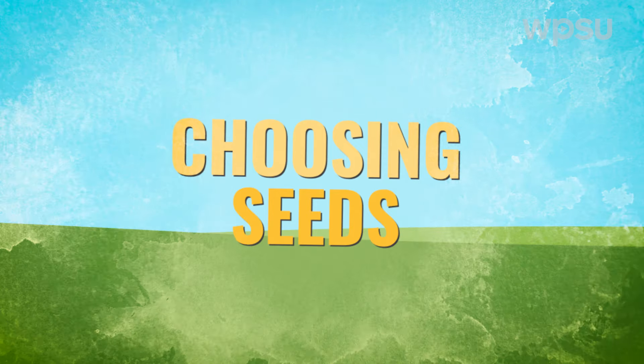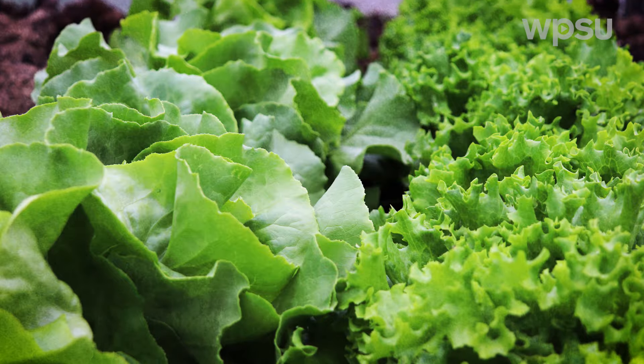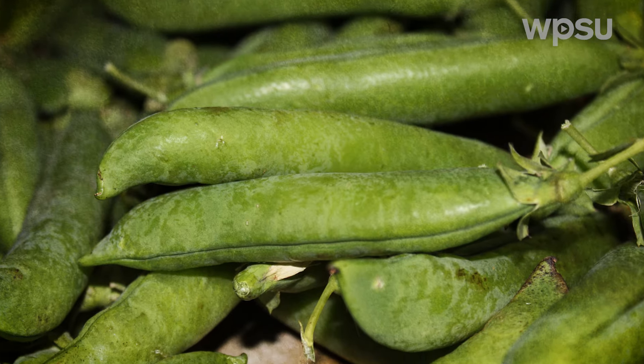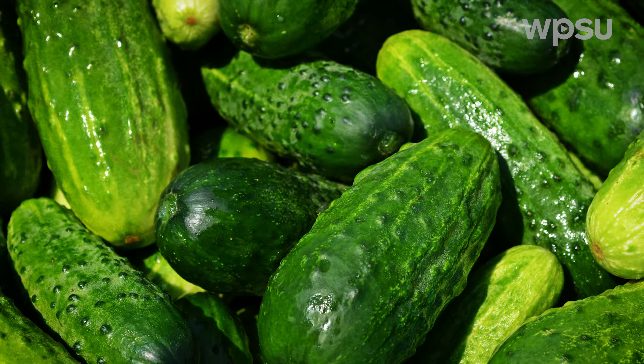Choosing the seeds of easy-to-grow vegetables and flowers is a good plan for the beginner. Leafy greens like lettuce, spinach, or kale, along with radishes, peas, green beans, or cucumbers, all make good choices for first-time gardeners.